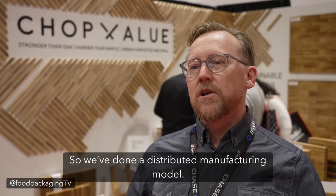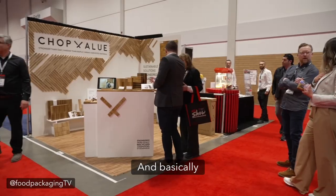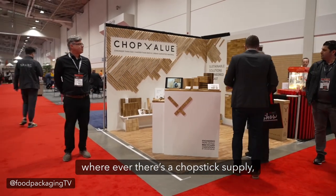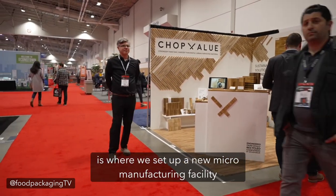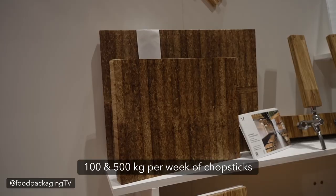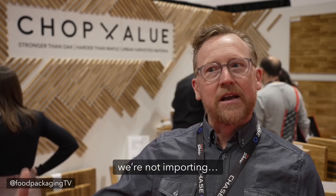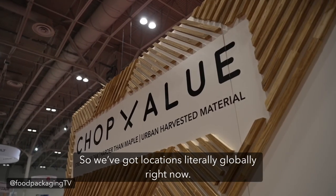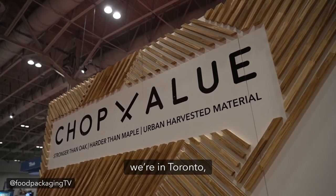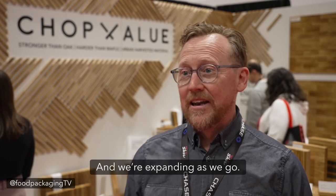We've done a distributed manufacturing model. The original concept was in Vancouver, started about five years ago, and basically wherever there's a chopstick supply is where we set up a new micro manufacturing facility. We're all about 3,000 square feet and we each collect anywhere between 100 and 500 kilograms per week of chopsticks. We keep it local — we're not shipping across the country, not importing — keeping our carbon footprint low. We've got locations globally right now: Vancouver, Toronto, Calgary in Canada, and also the US, Singapore, Mexico, and we've just opened one in Bali and we're expanding as we go.